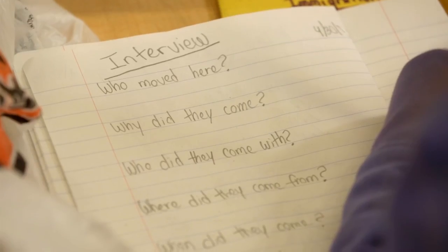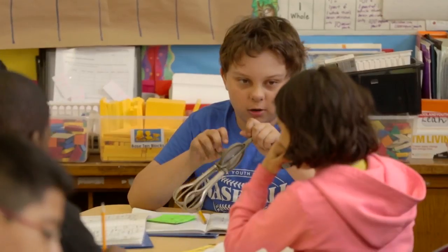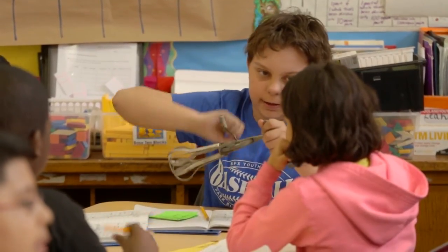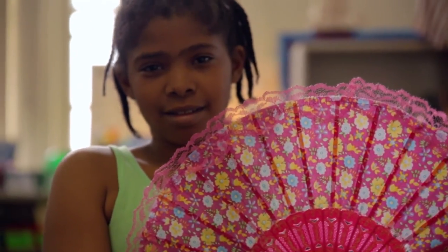Going to the Tenement Museum has helped children understand their background. They are recipients of their own stories. Now they are holding history in their hands.